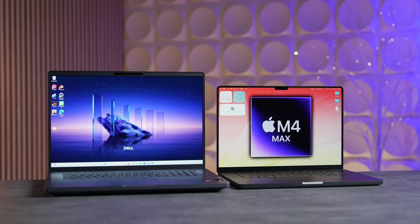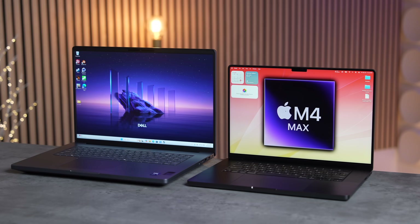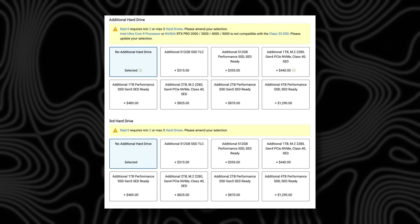Now jumping into performance, I decided to see how the new Dell Pro Max 18 Plus would fare against Apple's flagship 16-inch MacBook Pro with the M4 Max chip, and some of the results were shockingly impressive — especially as we got into the real-world tests. One of the biggest advantages of the Dell Pro Max is the storage, which you can actually get as dual SSDs.